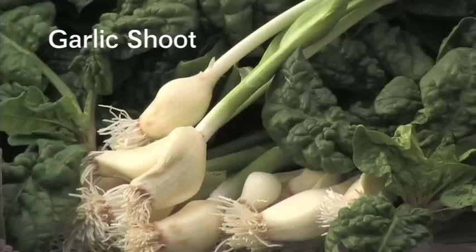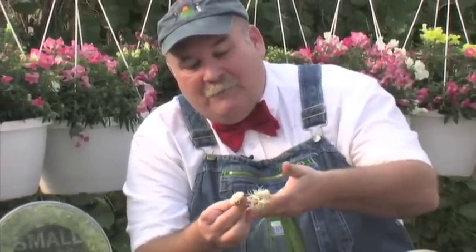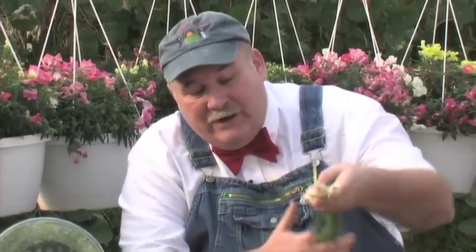This is a garlic that we're growing in the greenhouse and we're forcing it. What you get are individual cloves with a green strand. It's a good clean product and we have those year-round from the greenhouse.